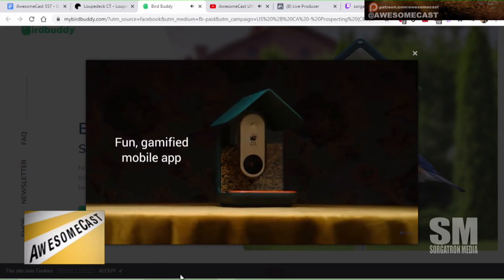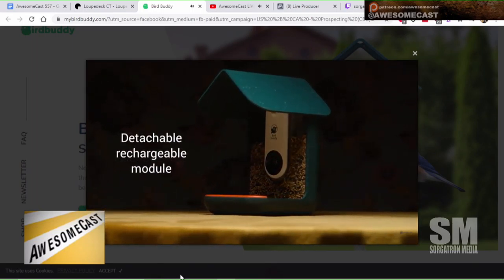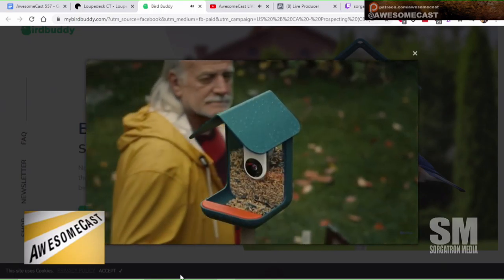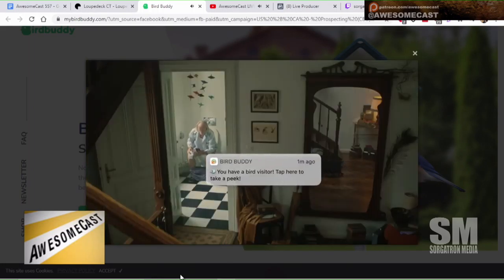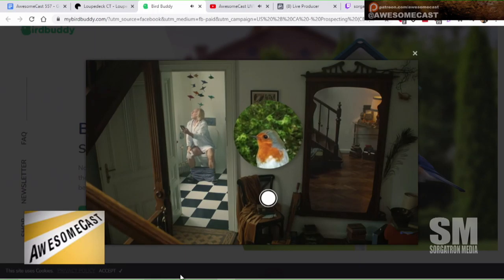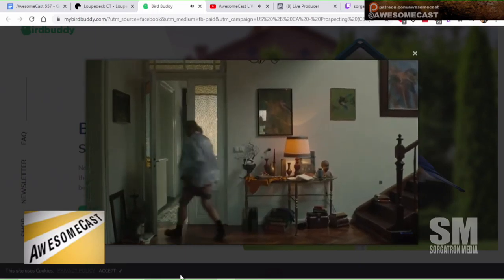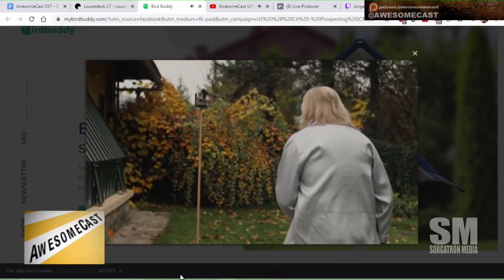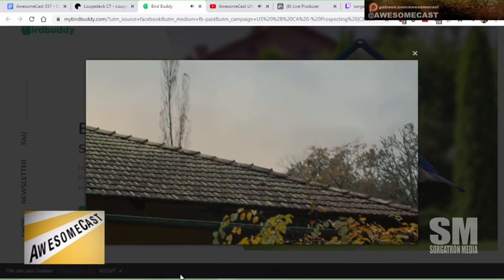I'm going to have to look into this because I know people who would want it. But how do you charge it? It probably just comes down, because you have to fill the bird feeder anyway, so you can probably just pull it down. They also have it on a mount. And apparently there's a video of a guy on the toilet when the bird notification comes in — so you know when the birds are there and you can go out and see them.